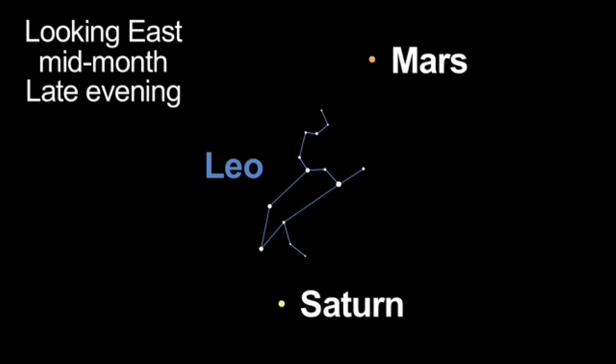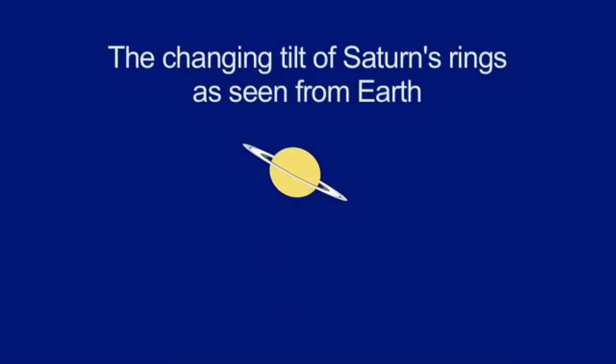Saturn is well-placed for viewing from now through July. This year, Saturn's rings are slightly inclined. They were tilted 4 degrees in January. They'll dip to nearly edge-on in June, and then tip up to 10 degrees by year-end.